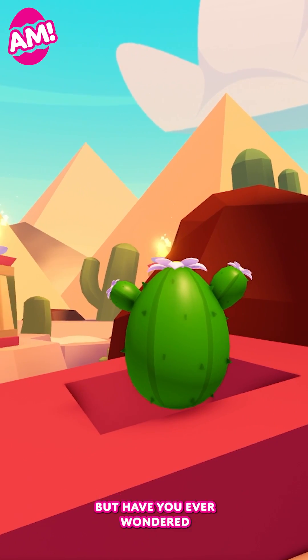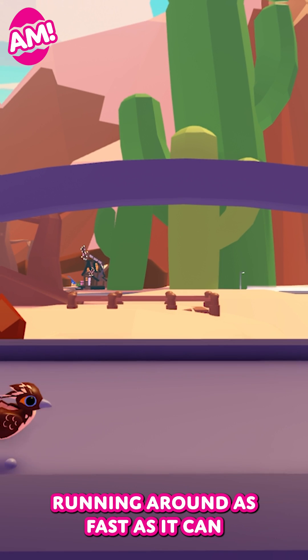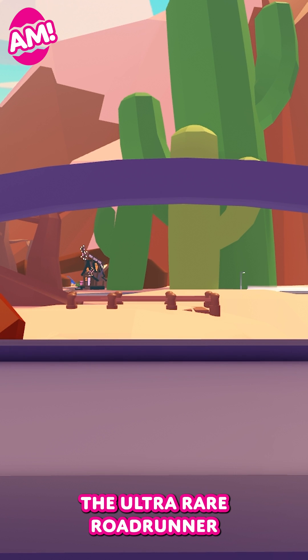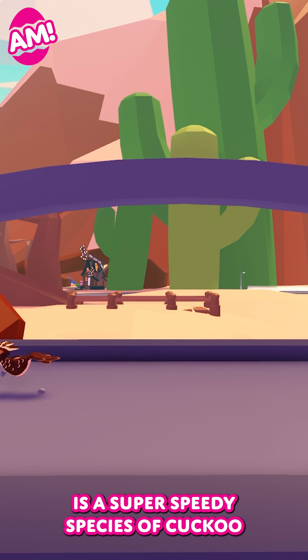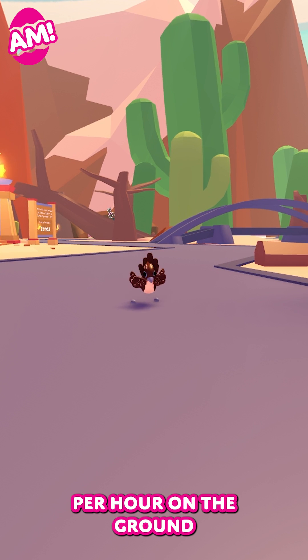The Desert Egg is here in Adopt Me, but have you ever wondered what the pets are like in real life? Running around as fast as it can, the ultra-rare Roadrunner is a super speedy species of cuckoo. Despite how small they are, they can get up to 20 miles per hour on the ground.